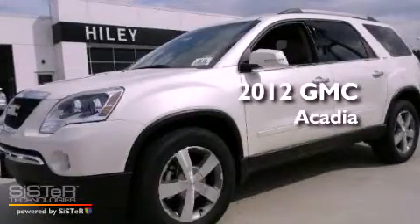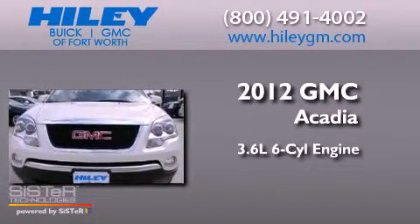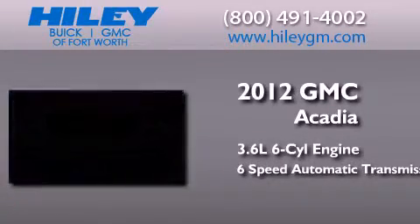This is a brand new 2012 GMC Acadia. It features a 3.6 liter 6-cylinder engine and a 6-speed automatic transmission.